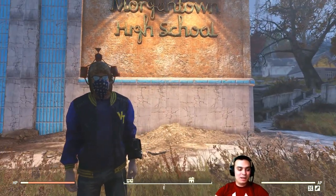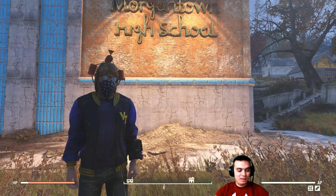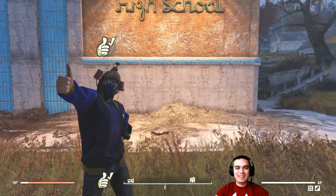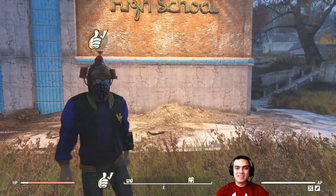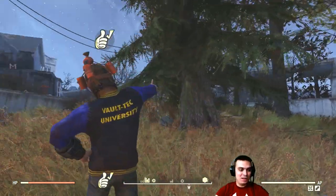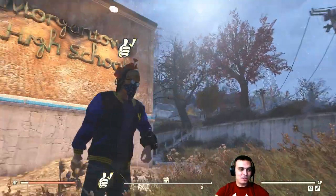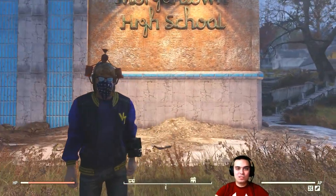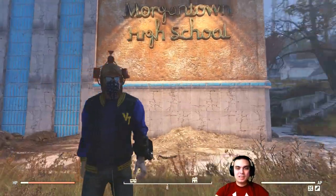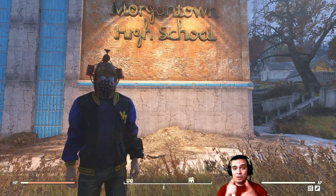I hope you enjoyed the video, and if you did, don't forget to leave a like. I'm working right now on a 100% guarantee-to-find video for the Vault-Tec University, plus some bonus outfits. I hope you're going to like it — I'm going to do a lot more editing for that.